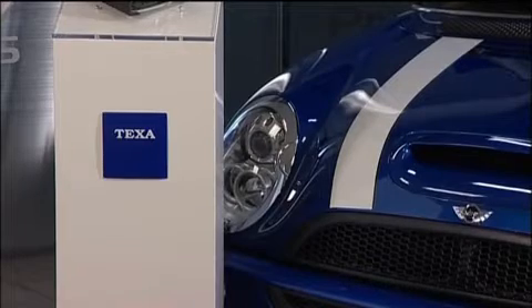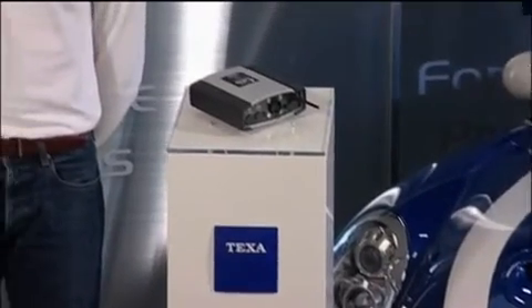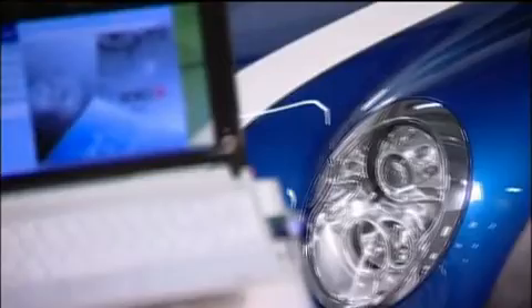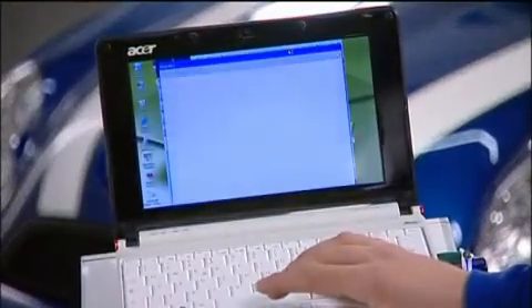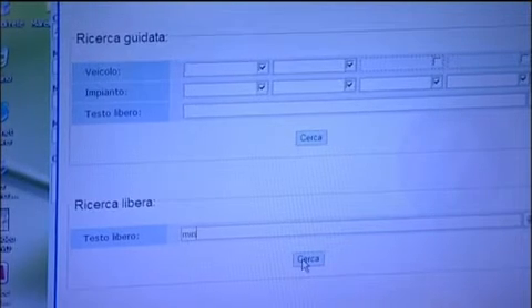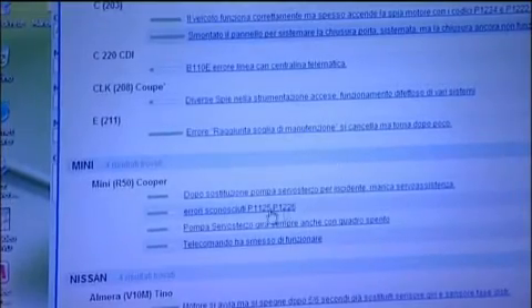IDC3 software now comes with two exclusive new functions: the Powered by Google search function and TGS2, the TEXA Global Scan function. The search function, developed in collaboration with the famous Google search engine, lets you interrogate TEXA's central server directly to find solutions to particularly difficult faults. When you come up against a really tough job, all you need to do is key in a brief description of the problem. The software then connects to the internet and searches TEXA's central server for the most suitable solution. In just a few seconds, you receive directly on your display unit the correct procedure for repairing the fault described.